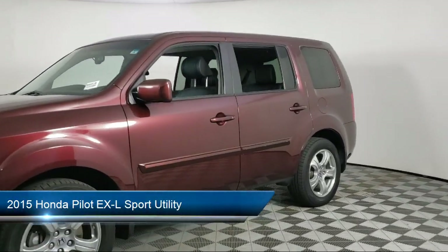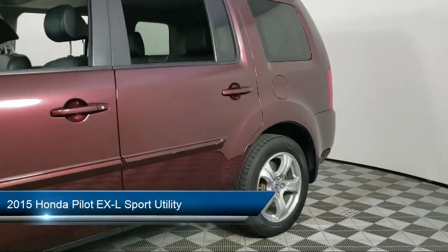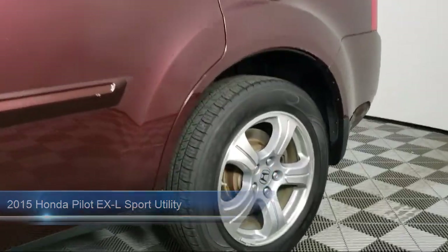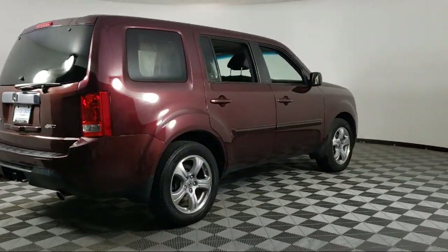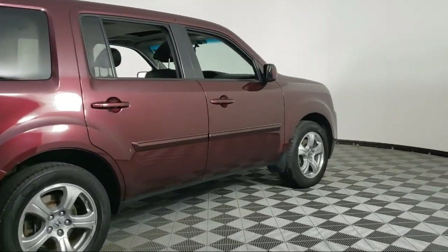It comes equipped with navigation, Sirius XM satellite radio, third row seating, dual front side impact airbags, heated front seats, and a split fold down rear seat.